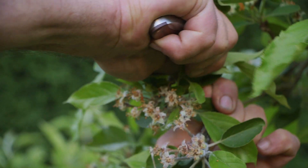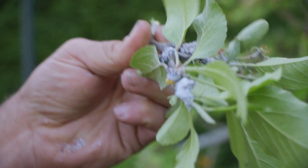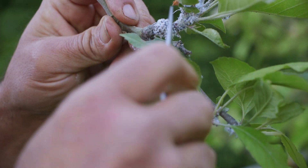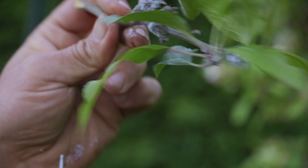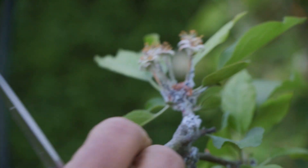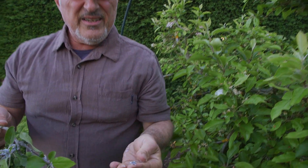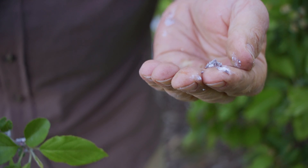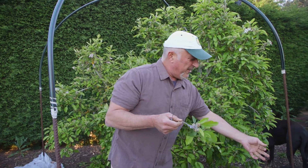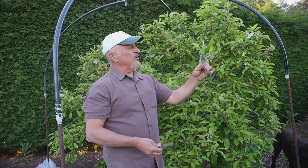And before you realize it, this is what happens. That looks like woolly aphid — this time of year could be aphid scales, but it's a bit early for scale. That is woolly aphid, all over this branch — it's the first time this tree's ever had it. It's just on this branch and a little bit here. One thing is protecting your tree from flying pests, and another thing is protecting it from aphids, woolly aphids, and even woolly scale.